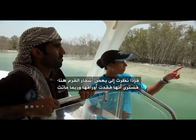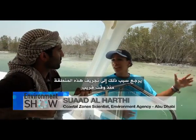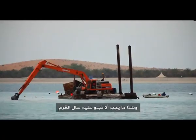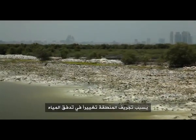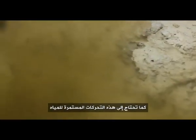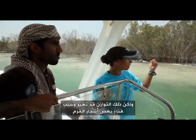Some of these mangroves here have lost their leaves and are probably dead. The reason for this is because this area was recently dredged — this is not what a natural mangrove should look like. When they dredge the area, this causes a change in the flow of water, and mangroves depend on tidal flow in and out. They need to have this continuous movement of water, and that balance has been changed — that's the reason why we have some dead mangroves here.